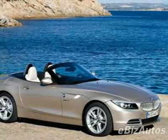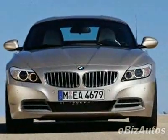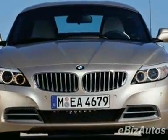Look at this new 2009 BMW Z4 SDRi VE30i Roadster. For your protection, this vehicle has a full factory warranty.